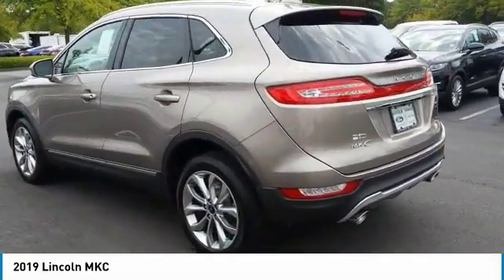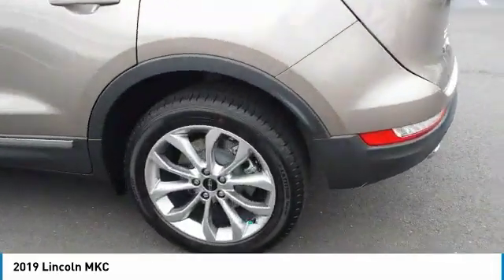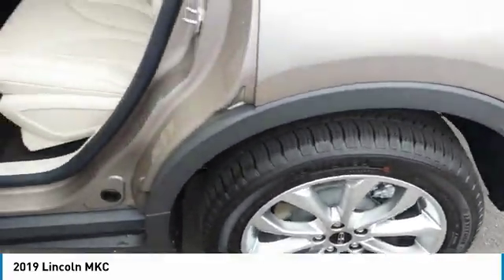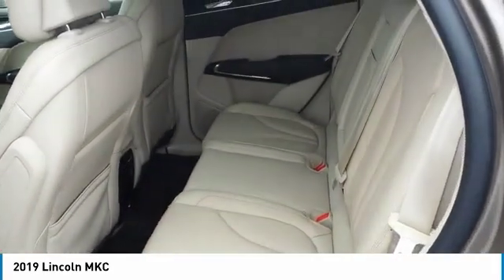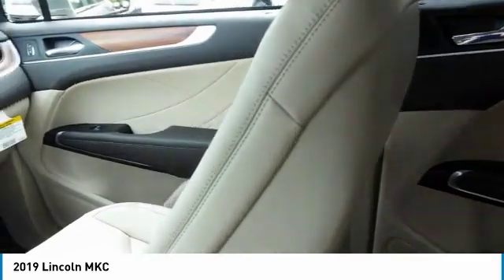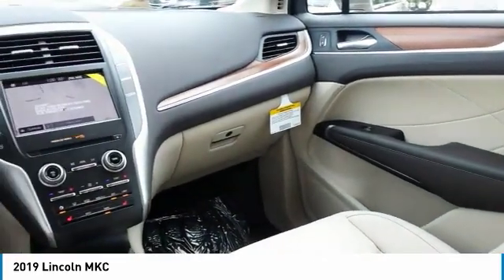The exterior and interior offer a contemporary look that is sure to turn some heads. Here are some of this vehicle's great options: heated side mirrors, traction control, intermittent wipers, daytime running lights, remote keyless entry, fog lights, headlights auto off, mirror memory, and remote trunk release.